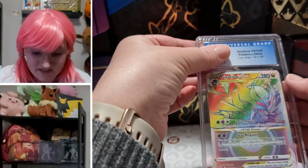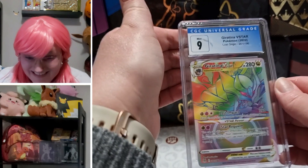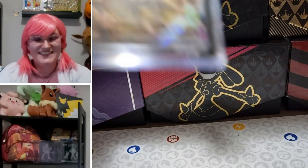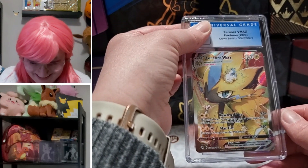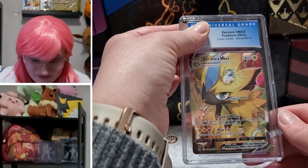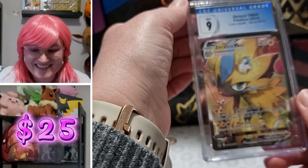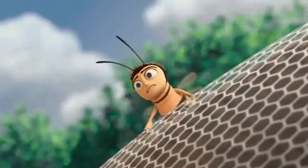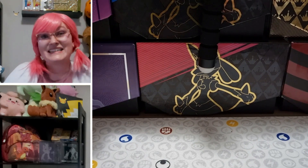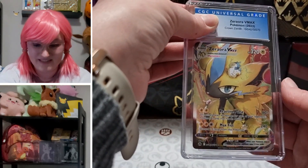Oh, I forgot we sent this one — our rainbow Giratina V-Star Lost Origin. What do we got? Nine! Another nine, yes! Let's keep going — Zoroark V-Max. Another Crown Zenith, this is one of the GGs, with a little Pieri Jisu hiding away and a couple other guys in the background. Oh my gosh — another nine!